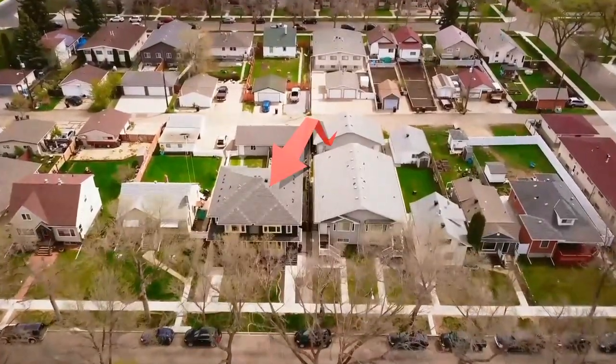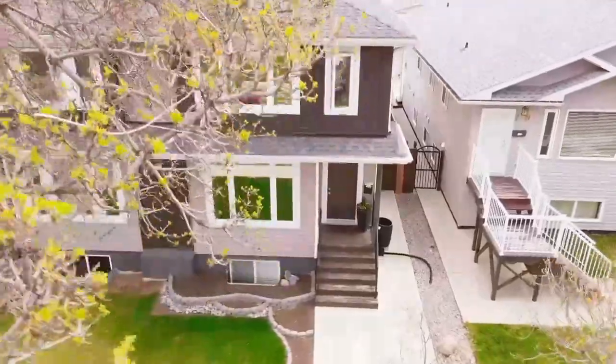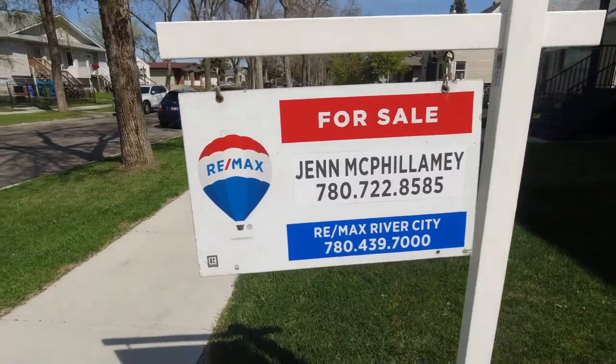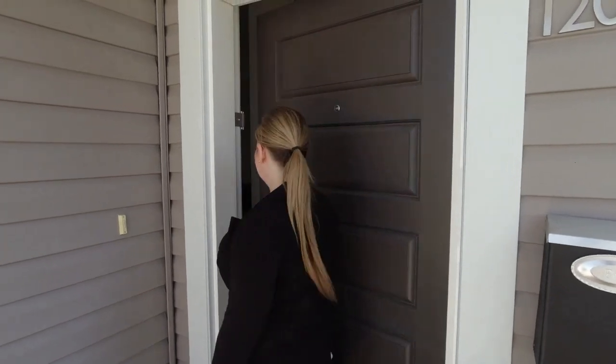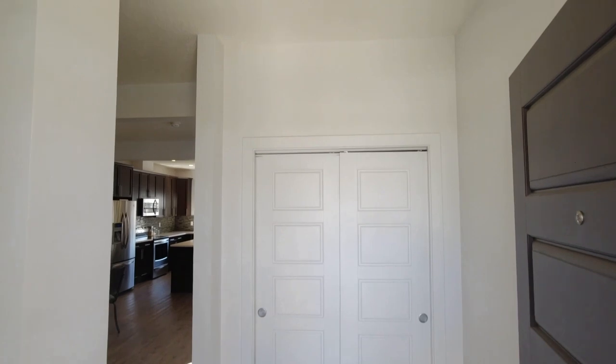Here we are in the community of Eastwood at 12021 86th Street. This community is perfect for anybody that needs quick access to Yellowhead, quick access to the River Valley trails, LRT, and plenty of shopping. If that sounds like you, let's check out this house.